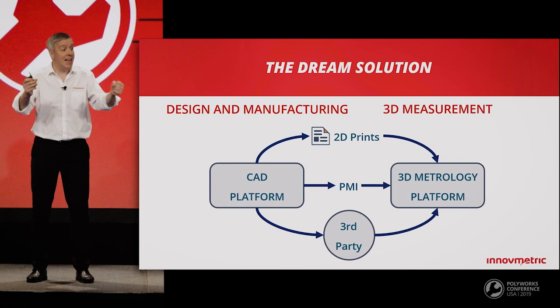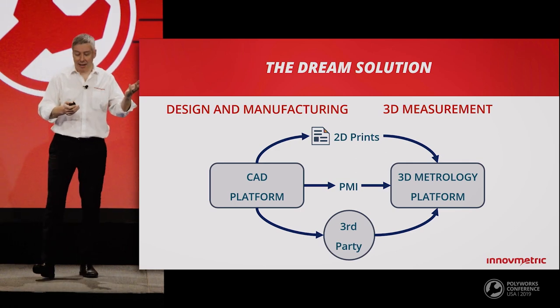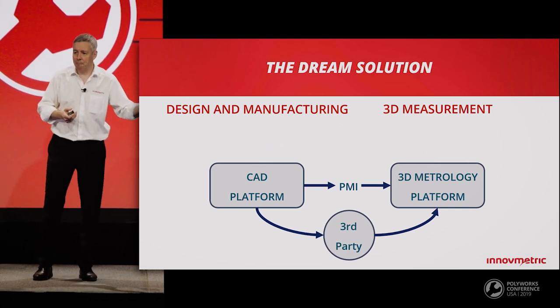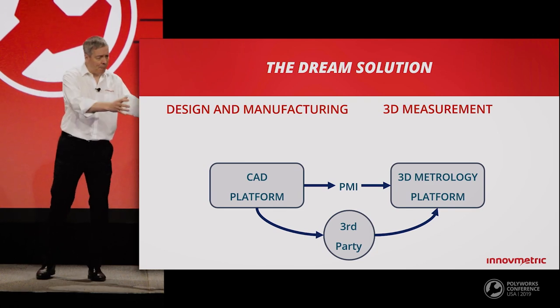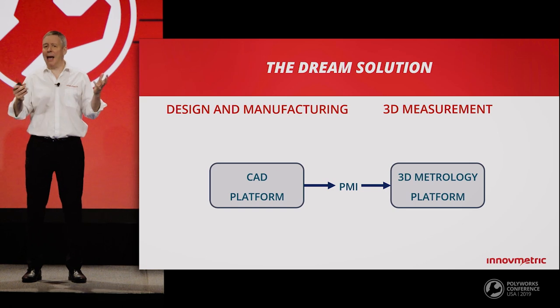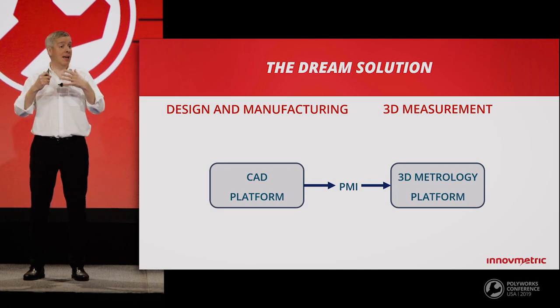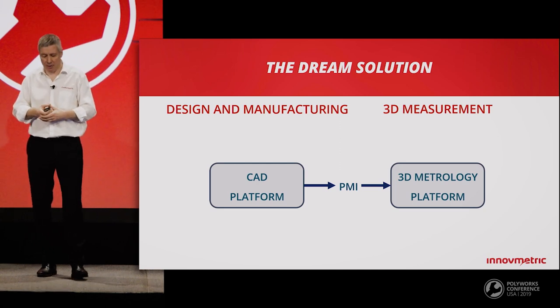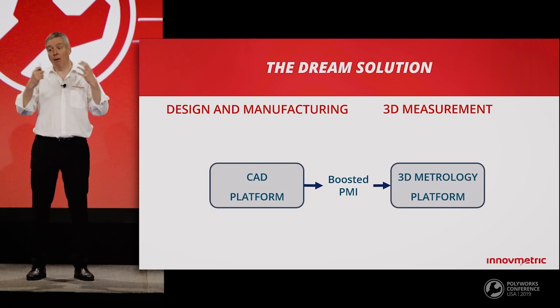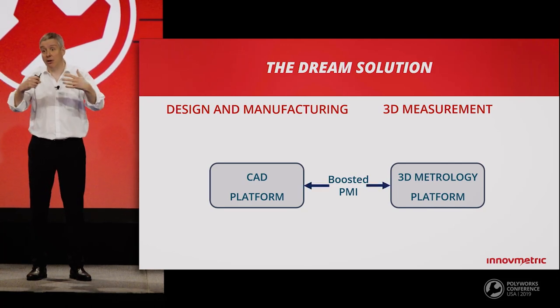If you had a chance to plan the next generation measurement planning solution, what would be your wishes? First, a paperless digital process — let's get rid of 2D prints — and we'd like to leverage our powerful CAD platform and our powerful 3D metrology platform without introducing a third-party solution. PMI is not bad, it works partially, but its main issue is incompleteness — it doesn't offer all the tools the metrology team needs. We'd like to boost PMI to handle all requirements for 3D measurement. And finally, we'd like the design, manufacturing, and 3D measurement teams to truly collaborate with a bidirectional relationship.